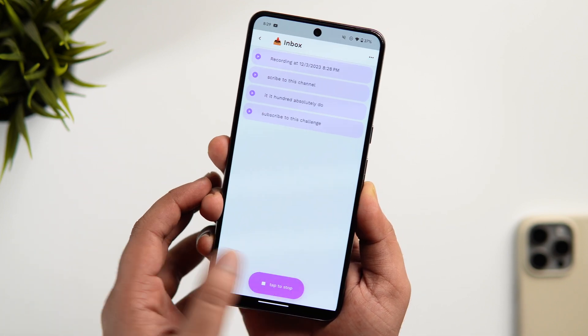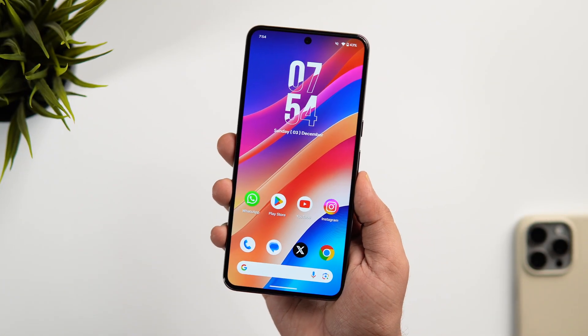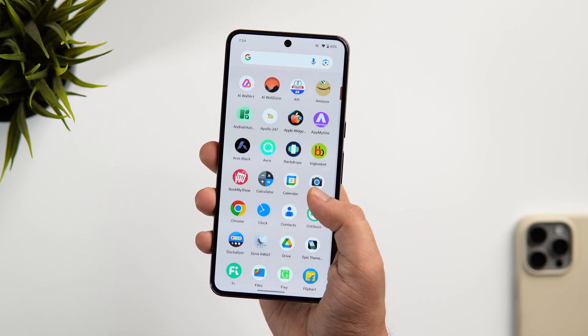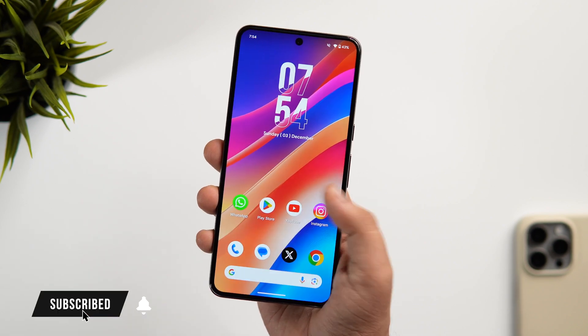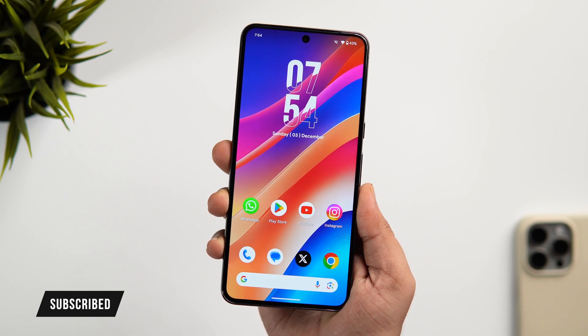That's pretty much it for this video. These are some amazing applications that you need to download for the month of December. If you guys liked this video, then be sure to hit that like button. Subscribe to this channel if you haven't already. I am Mr. Android and I will see you guys in the next one.